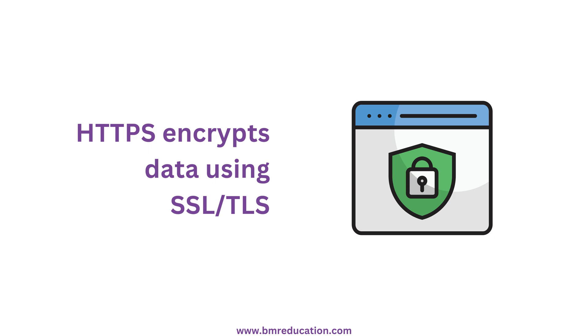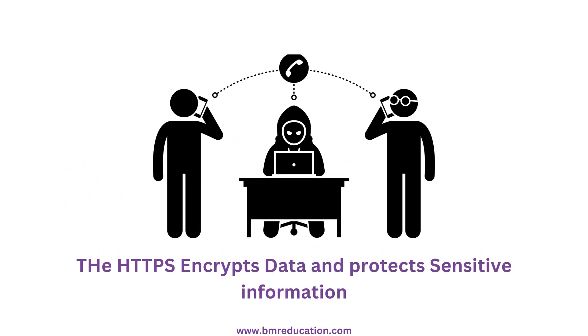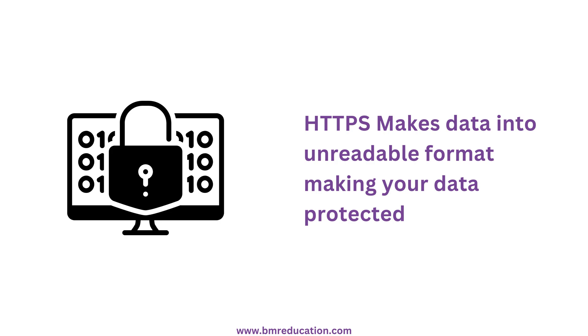HTTPS encrypts data using SSL or TLS. This means even if a hacker intercepts the connection, all they get is unreadable gibberish instead of your sensitive information.